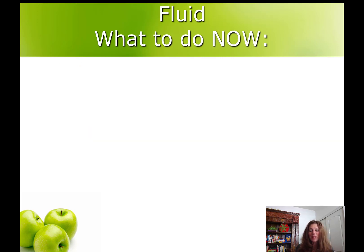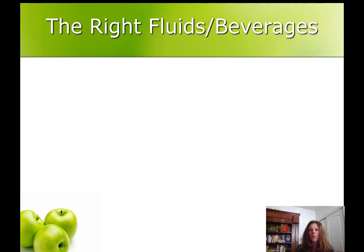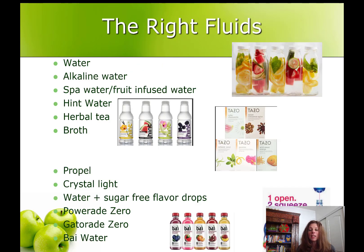Let's talk about fluid. What you can start doing today and continue doing forever forward is start drinking the right fluids and the right amount of fluids. The right fluids or beverages are any drink with less than 10 calories. For the first month after surgery we're going to ask you not to have caffeine or carbonation — so that takes out coffee, soda, even diet soda and sparkling water. The 64-ounce fluid goal is a fluid goal, not a water goal, so any beverage under 10 calories, not carbonated and not caffeinated, can count toward those 64 ounces.